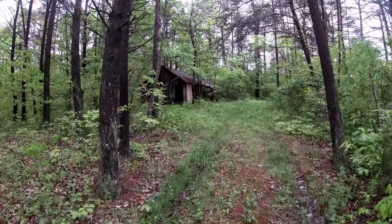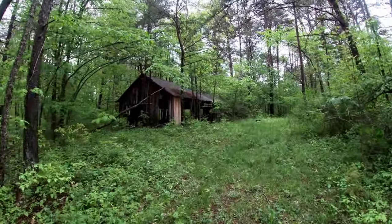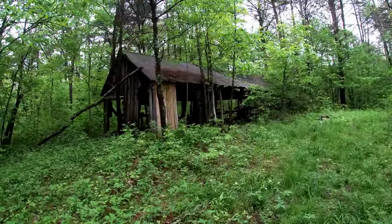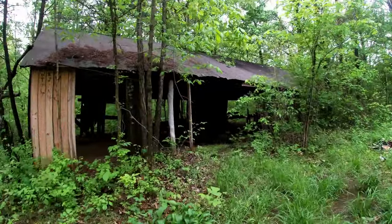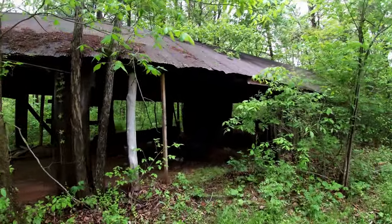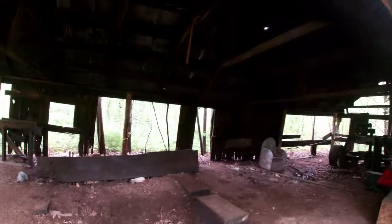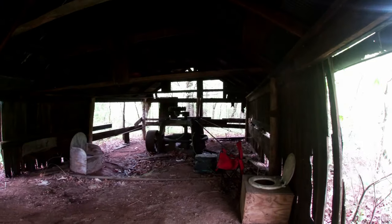In the last video I mentioned that there was another spot that I was looking forward to checking out while I was down here backpacking, and this isn't it. I knew about this, I knew this was here, but I figured it wasn't much, so I wasn't really going to count it as a spot.